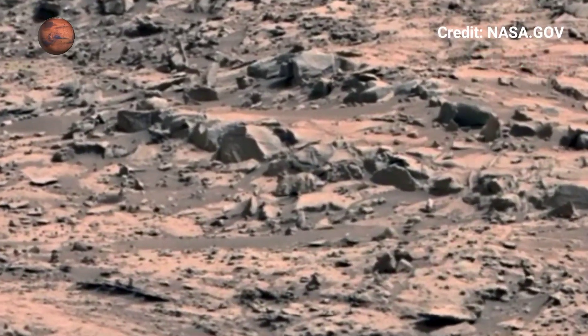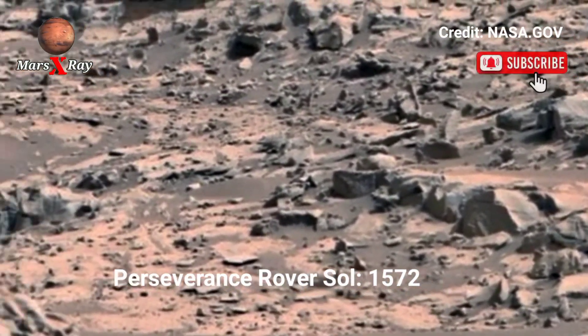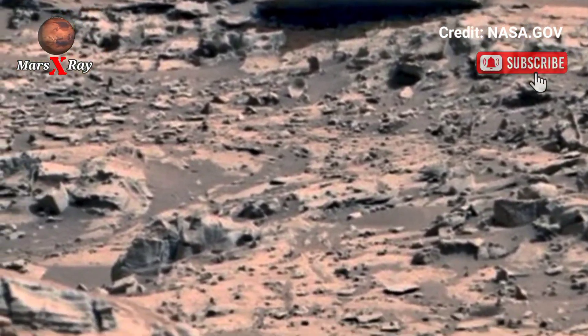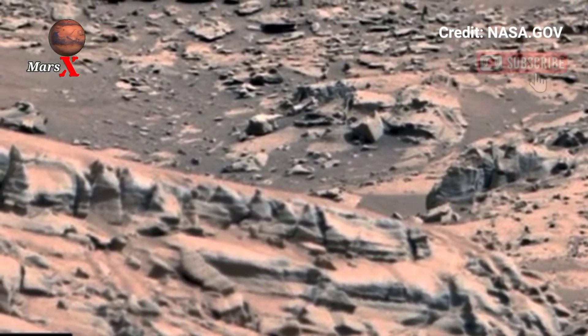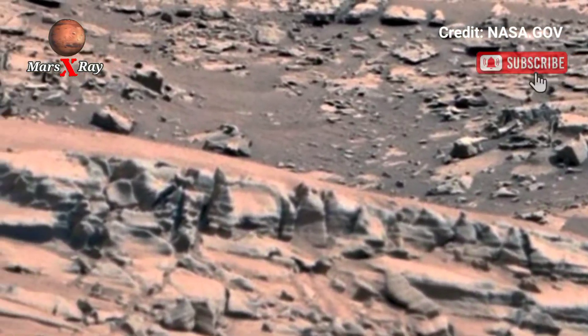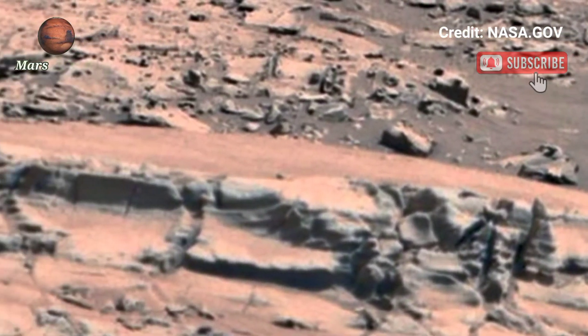Hi guys, welcome back to the YouTube channel. NASA's Mars Perseverance rover Sol 1572 — NASA's Perseverance rover continues its mission to explore Mars, and its latest video release is nothing short of breathtaking.